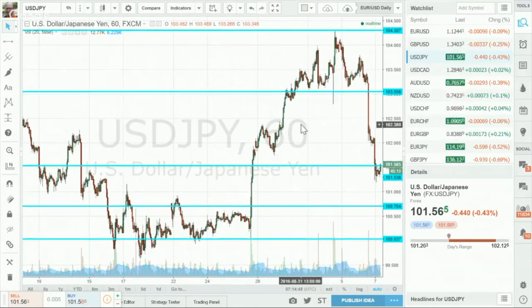Further below, we have 100.70, which has worked both as support and resistance. Of course, the key line to the downside is 100, followed by 99.60.